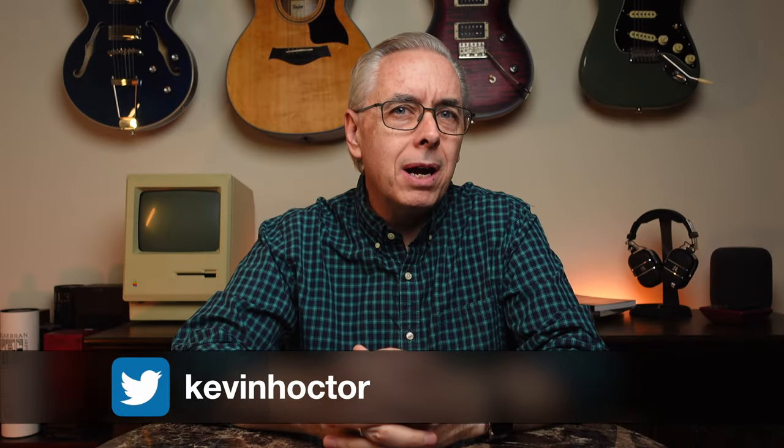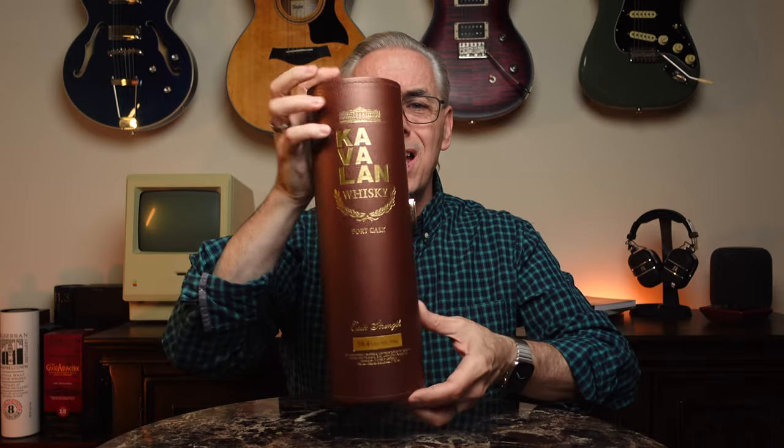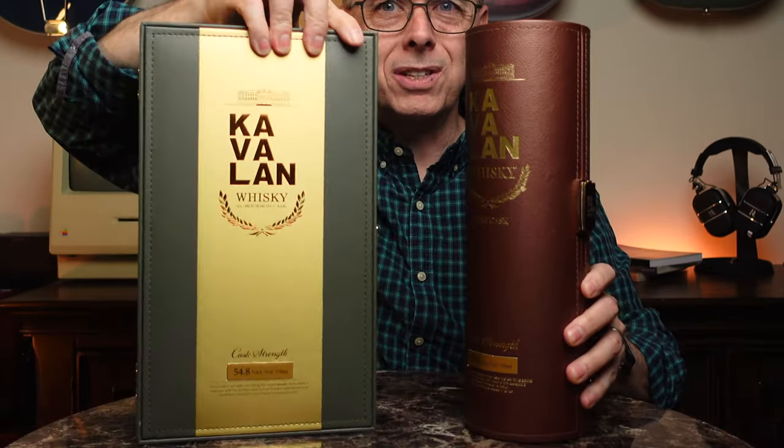Welcome to Whiskey Riffs. If you're new here, I'm Kevin. Thank you for stopping by and watching this video. I have some really cool whiskies today. I went and got a couple of them — took a little while to get because they weren't easy to find. And they are very nice. I mean, look at these containers. This is just cool looking stuff, isn't it?